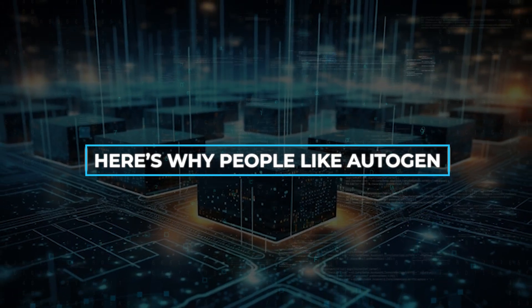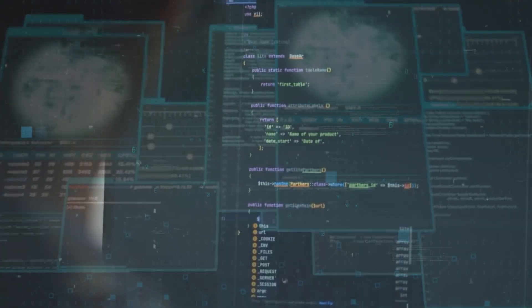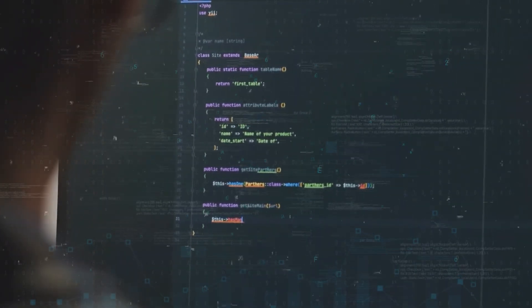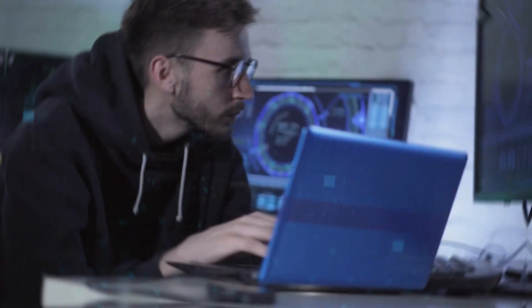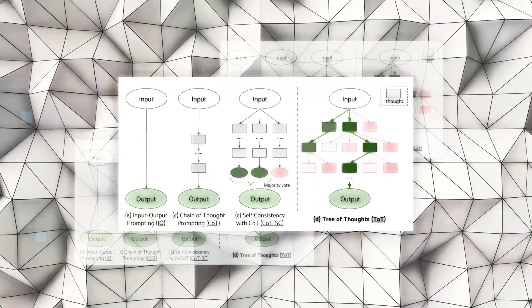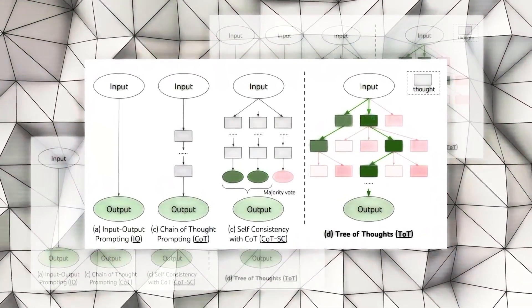Here's why people like Autogen. Autogen is simple to use — even if you're not a tech expert, you can still set up and use these agents. It has a clear setup that anyone can follow. Autogen can also be adjusted to fit different needs; users can make it work just the way they want, and with some added tools, changing how it works becomes very easy.